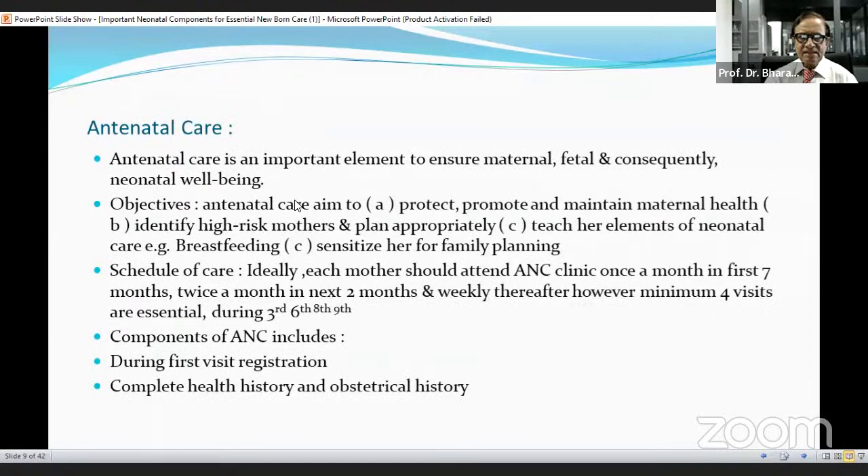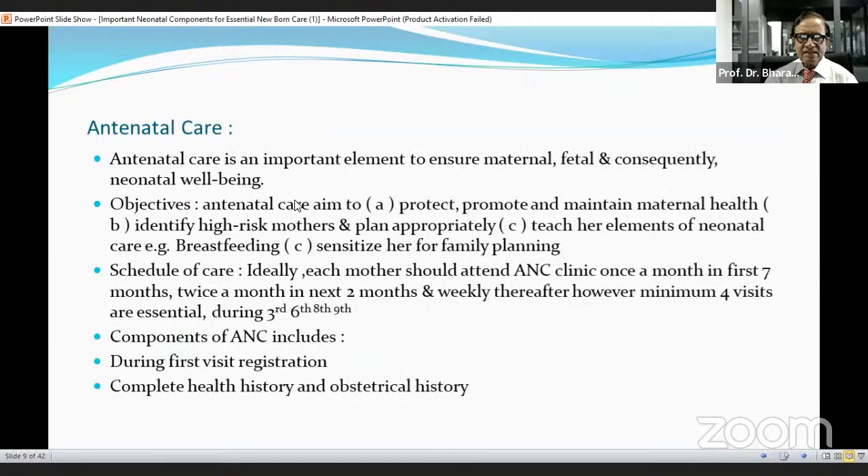What is antenatal care? Antenatal care is an important element to ensure maternal, fetal, and consequently neonatal well-being. Objectives of antenatal care aim to protect, promote, and maintain maternal health. Second, to identify high-risk mothers and plan appropriately, and teach elements of neonatal care such as breastfeeding, and sensitize the family for family planning. Ideally, each mother should attend antenatal care clinic once a month in the first seven months, twice a month in the next two months, and weekly thereafter. However, a minimum of three to four visits are essential during the third, sixth, eighth, and ninth month.